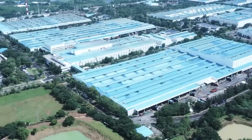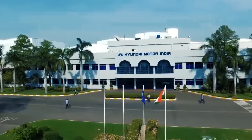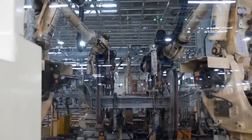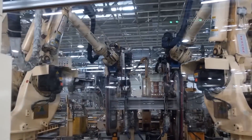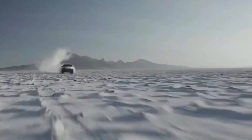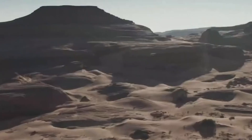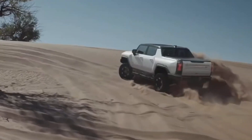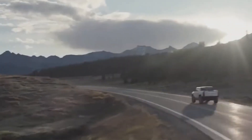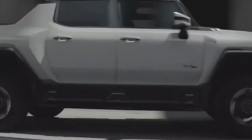While Hyundai's e-corner system has certainly made waves in the industry, they are not the only automaker exploring advanced maneuverability technologies. GMC, known for its rugged and capable trucks, has introduced its Hummer EV with an impressive crab walk feature. The Hummer EV can crab walk up to 10 degrees in either direction, allowing it to effortlessly navigate challenging terrains or tight off-road trails. GMC has also announced plans to incorporate this technology into its Sierra EV pickup, further expanding the range of vehicles benefiting from this advanced maneuvering capability.